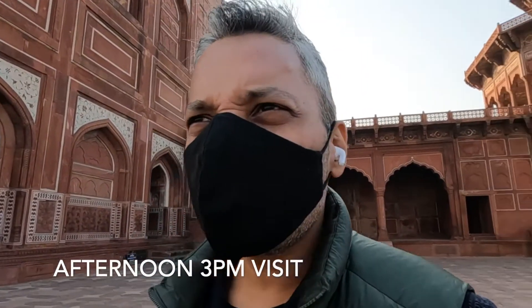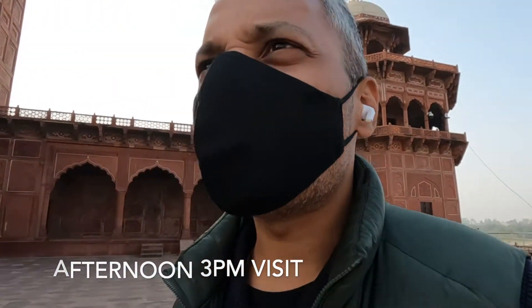Just to give you a brief pointer on how to get here: the best time to come to the Taj Mahal right now is early in the morning, which means leaving your hotel at around 5:30 and being here by 6 o'clock when they open for sunrise. At that hour you'll see only professionals, bloggers, or pre-wedding shoot crowds — not the main tourist rush. As you can see right now at 3 in the afternoon, it's really packed.